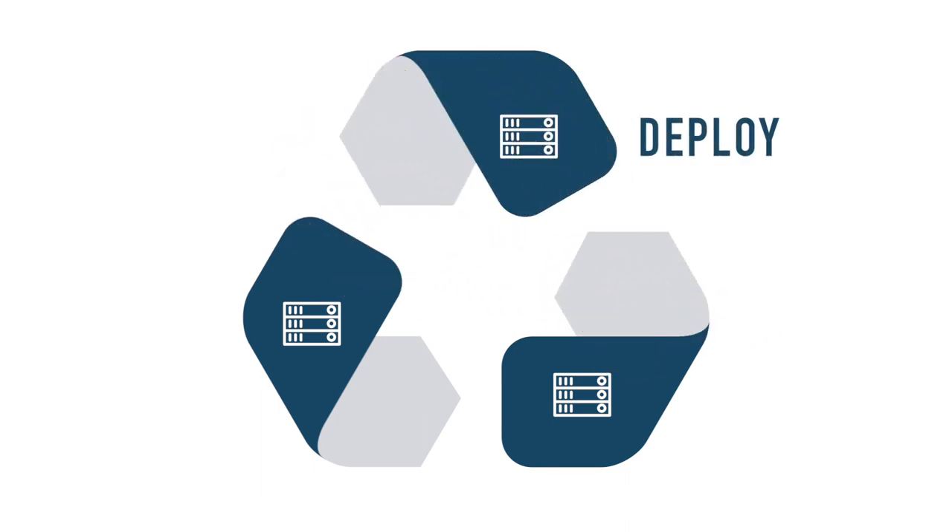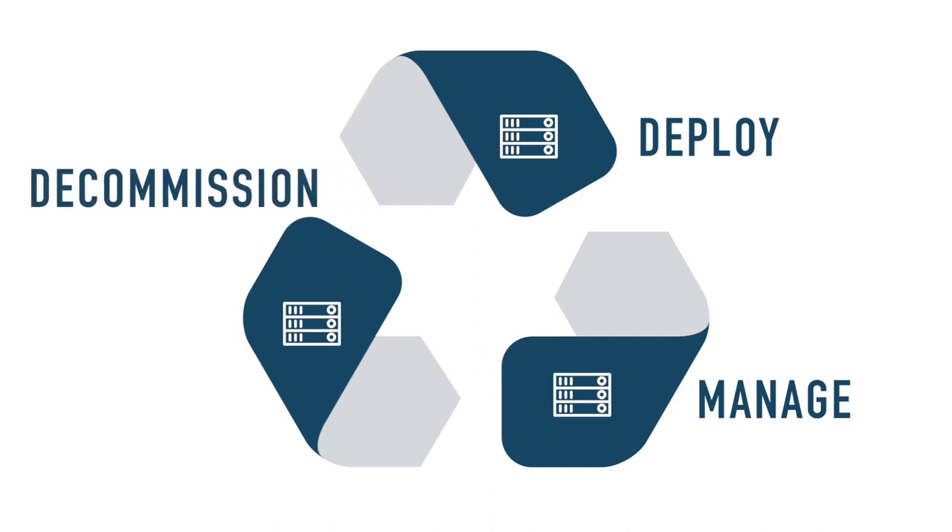More than 300 skilled personnel help you to deploy new technology, provide day-to-day on-site services from smart hands to security, decreasing total cost of ownership and risks with military precision, and decommission aging hardware.